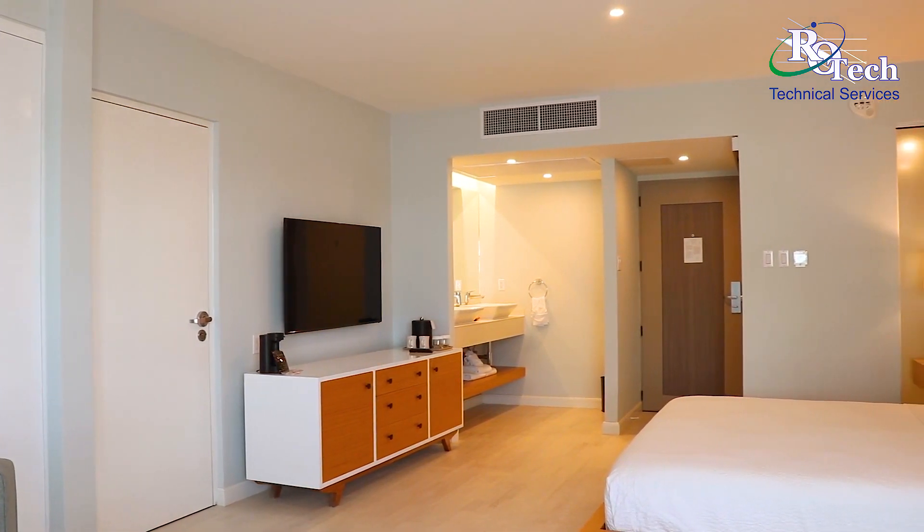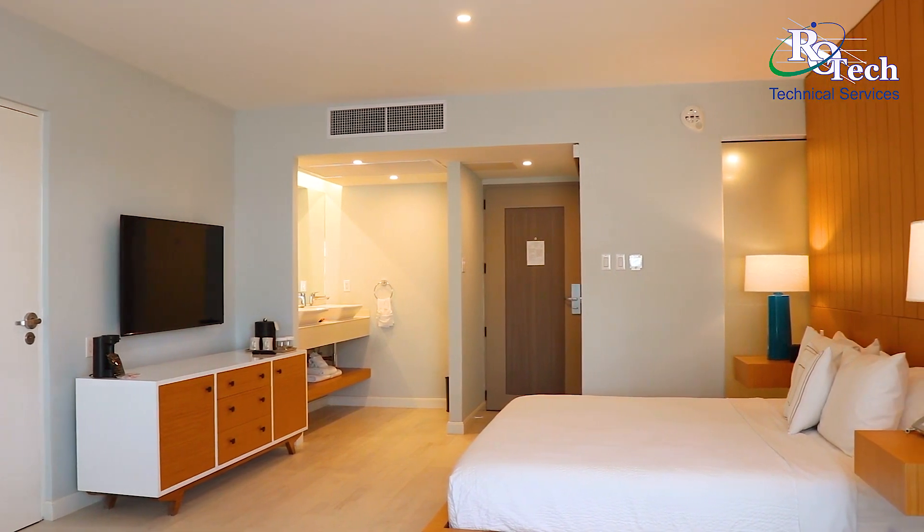Welcome to our model room. This is our final result of our electrical installation.